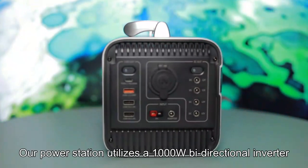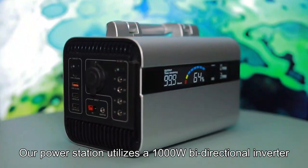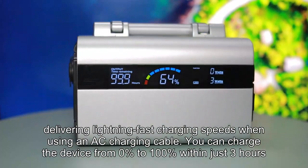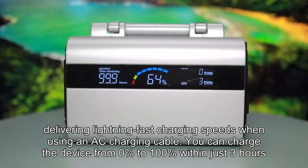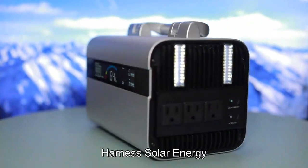Save your time. Our power station utilizes a 1000W bidirectional inverter, delivering lightning-fast charging speeds when using an AC charging cable. You can charge the device from 0% to 100% within just three hours.